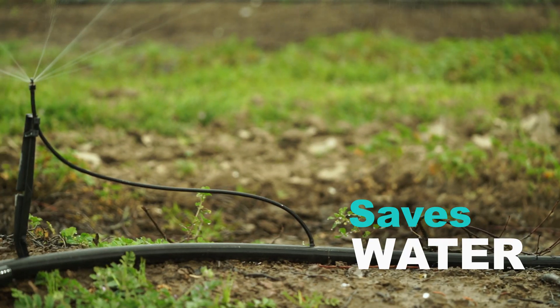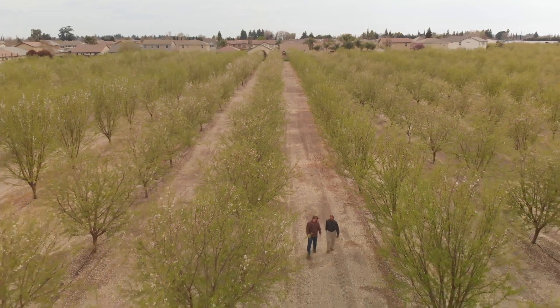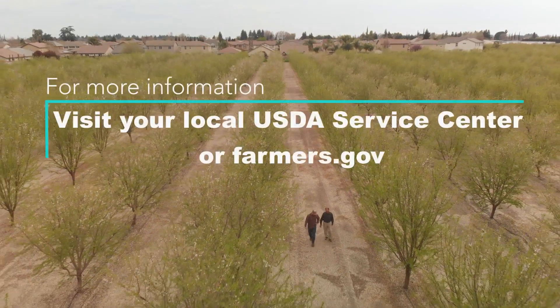It saves a lot of water, I can tell you that much. With this system installed, I can last more years than I could before.